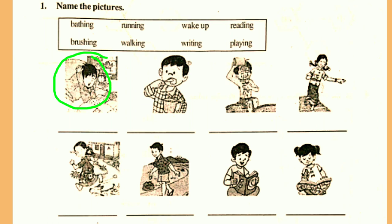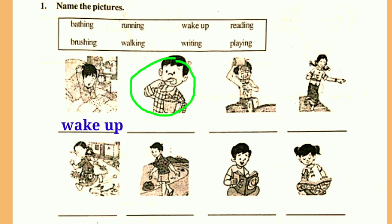Look at the first picture. What is the boy doing? Yes, the boy is waking up in the morning. The boy is waking up in the morning. Next, what is he doing? Yes, he is brushing teeth. He is brushing teeth.